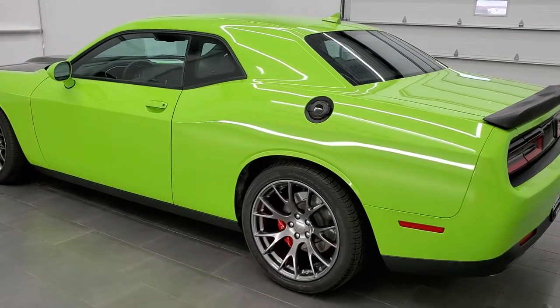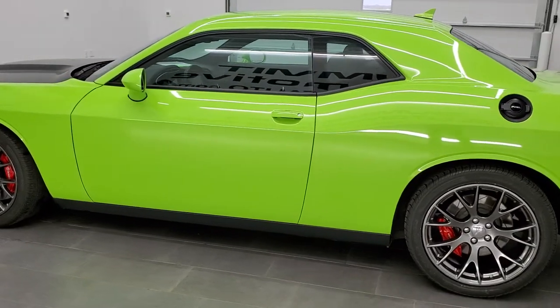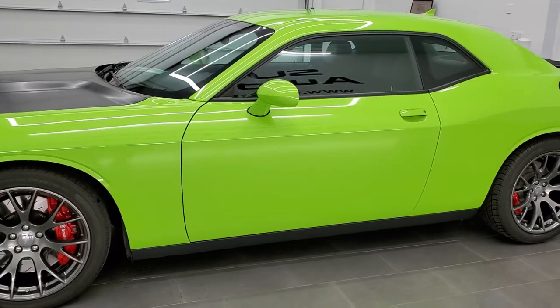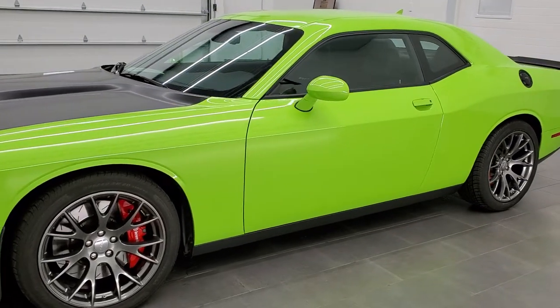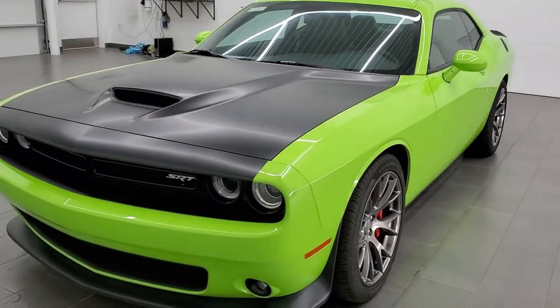This car has the 6.4 liter V8 Hemi motor. It has been fully safetied and inspected by our service shop, has a fresh oil and filter change, all the fluids have been checked and topped off, and this car is 100% ready to go.